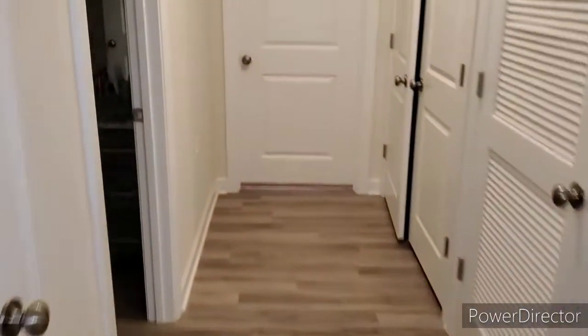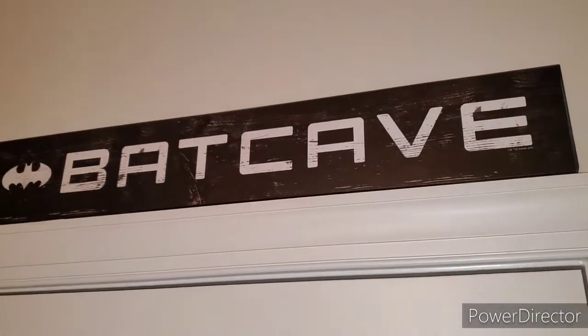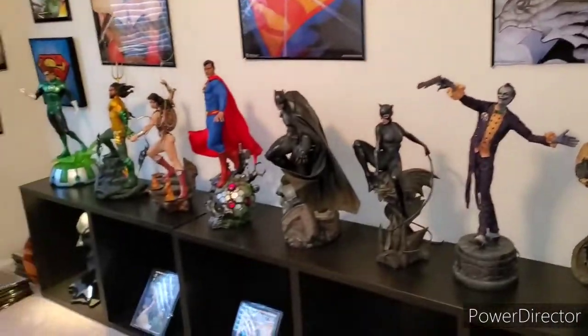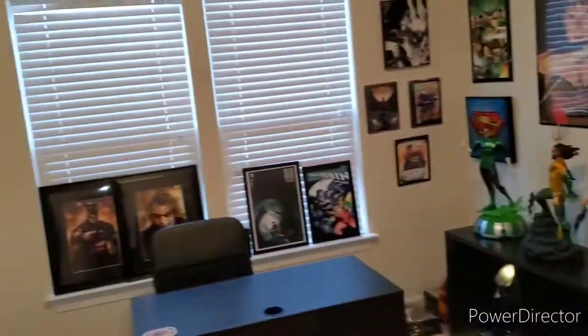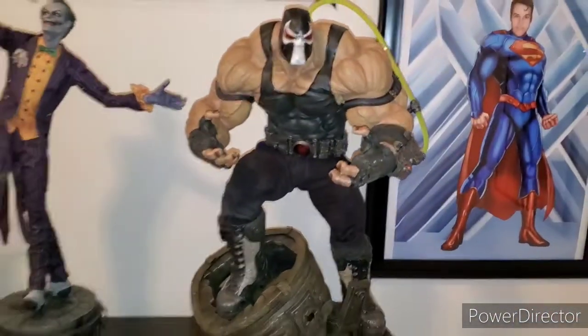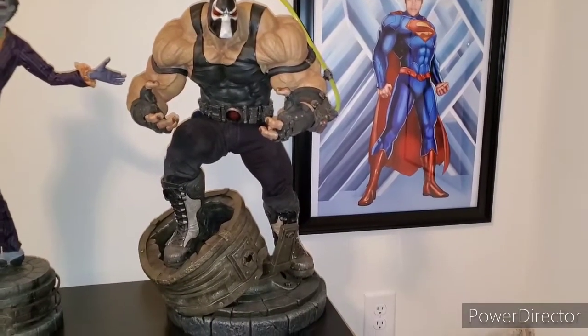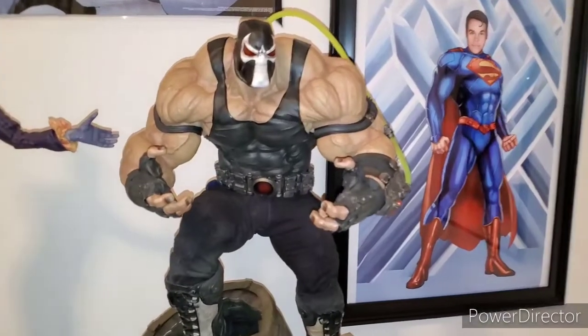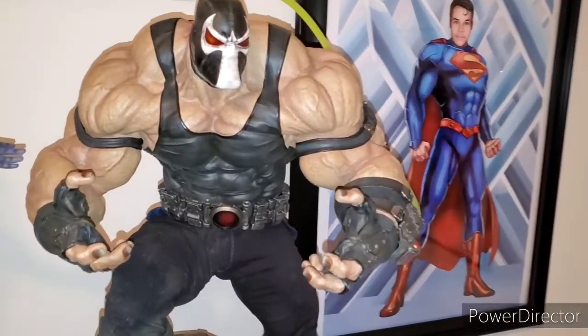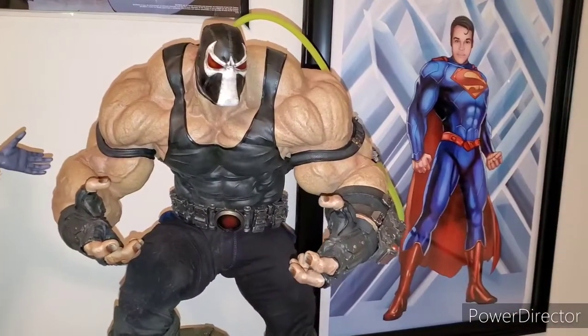Coming right through the hallway here, we're going to enter the Batcave — and there it is! We'll start with the statues first. The Sideshow Collectibles Bane is definitely one of the best pieces Sideshow has ever done. He is massive; I can't speak highly enough about this guy.